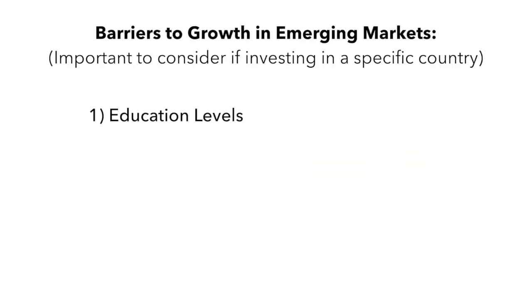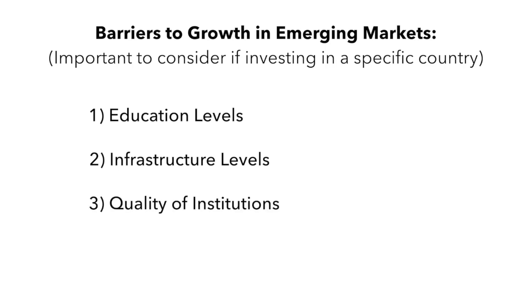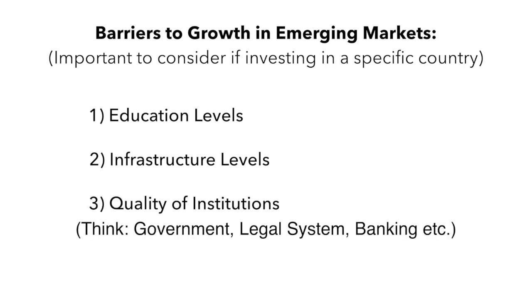It is important to consider the barriers to growth in these emerging markets. The education levels, infrastructure, and quality of institutions in these emerging markets will determine if they can reach their long-term growth potential. If they don't increase their education levels and the quality of their institutions, it could really harm their long-term growth potential. These are some of the risks to consider.